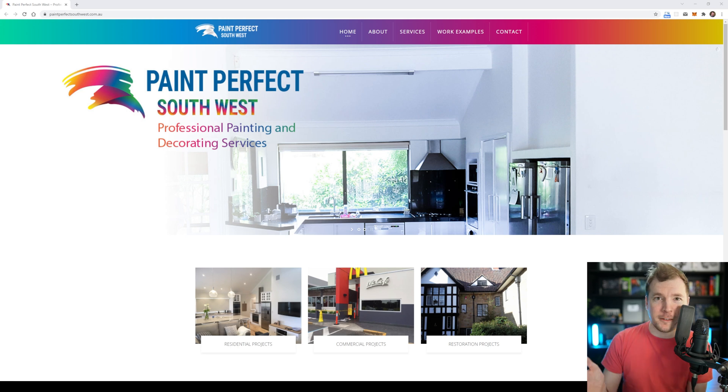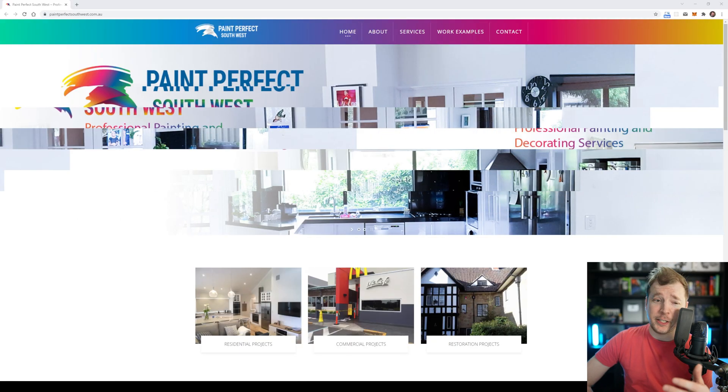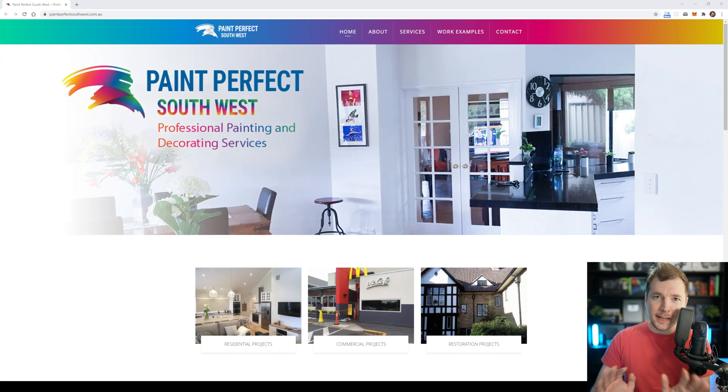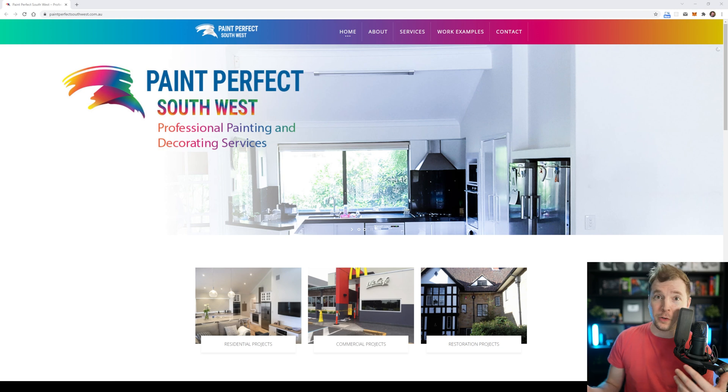Here is our first example: Paint Perfect, a website I did a few years ago. This website I did for less than $1,000 and there are a few reasons for that. You don't have to look too closely to realize that this isn't a custom design — it's just a WordPress template. The customer here is also not some large organization with hundreds of employees; it's just a regular painting company doing stuff locally.